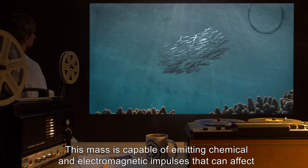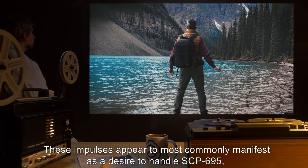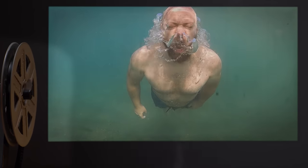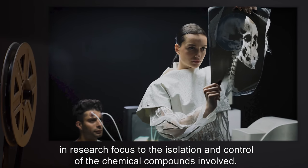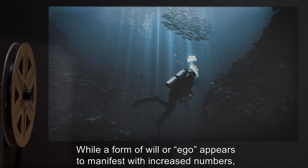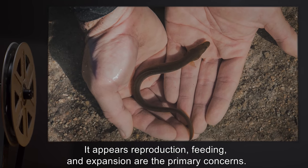This mass is capable of emitting chemical and electromagnetic impulses that can affect the human brain and nervous system. These effects can also run counter to the directed will of the subject. These impulses appear to most commonly manifest as a desire to handle SCP-695, enter and swim in the containment area, or ingest SCP-695. The obvious concerns about this activity have led to an alteration in SCP containment procedures, and a change in research focus to the isolation and control of the chemical compounds involved. Communication tests have met with limited success. While a form of will or ego appears to manifest with increased numbers, the intelligence is difficult to interpret in human terms. It appears reproduction, feeding, and expansion are the primary concerns.